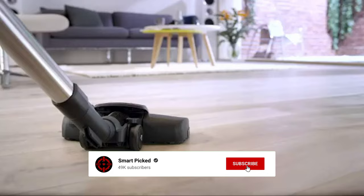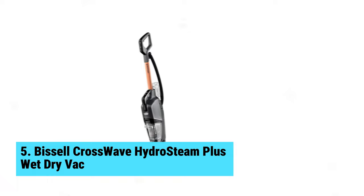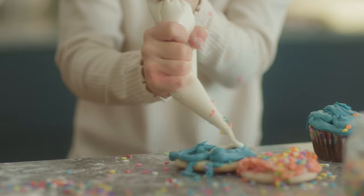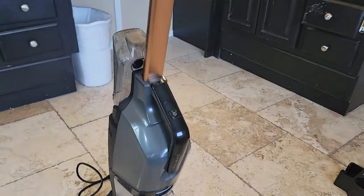Number five: the Bissell CrossWave Hydro Steam Plus wet-dry vacuum. If you want the ultimate cleaning tool for your home, consider the Bissell CrossWave Hydro Steam Plus. This two-in-one appliance saves you time, money, and storage space with its seamless operation on various floor types. The mop feature leaves floors streak-free and dry, while the steam clean function tackles tough spills effortlessly.